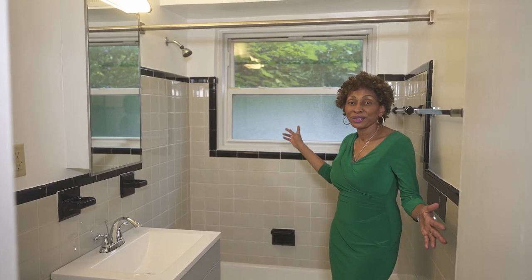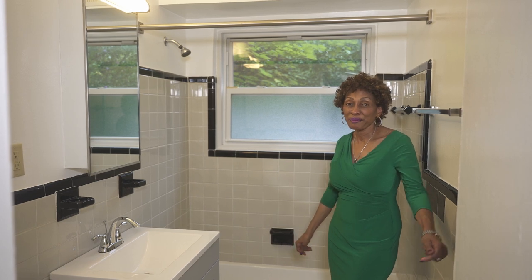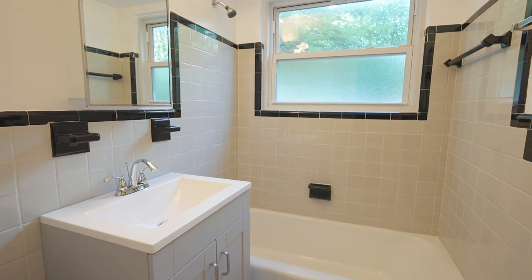The bathroom has original windows, a beautiful tub, beautiful tiles, and an opportunity to upgrade.